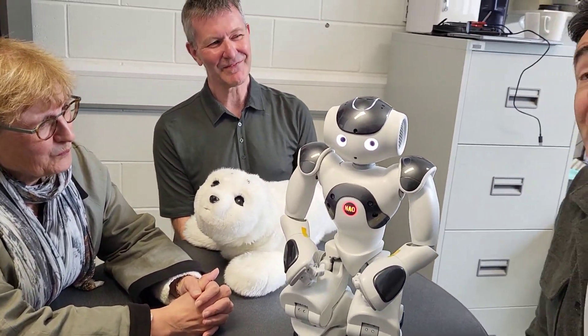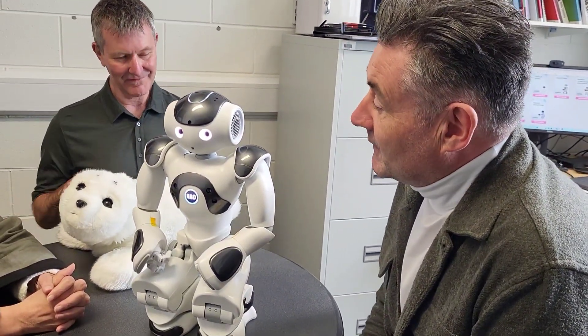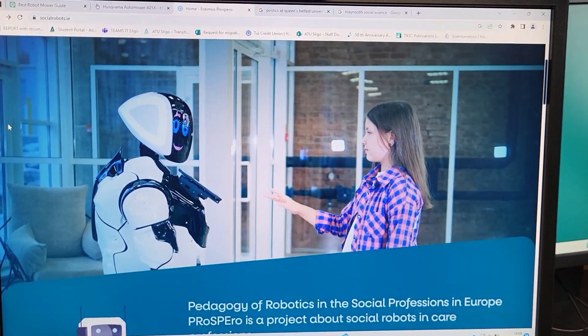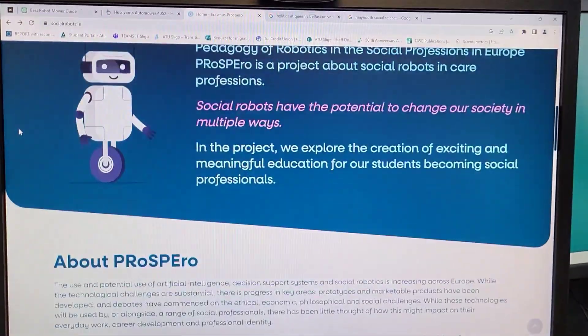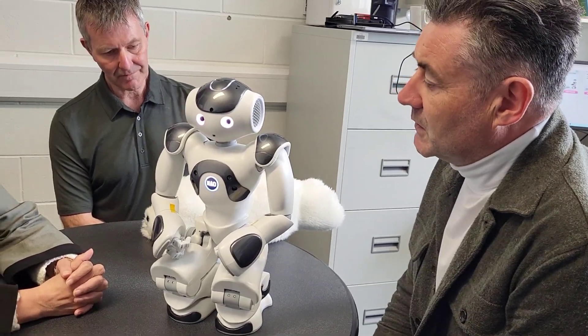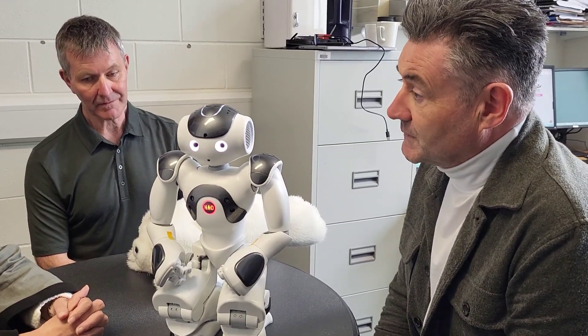Spooky. But notwithstanding Nao's overheating, Nao was developed by SoftBank Robotics — a collaboration between Japanese manufacturers and French designers. Nao retails at about 9,000 euros, and through our Prospero project — a pedagogic study of social robotics and social professions in Europe that we concluded last year — we were able to buy two of these. One of our post-grad students, Debbie Woodward, is just about to write up her master's thesis on her research with Nao in five primary school settings in Sligo, where Nao helped teach children how to pronounce French words in third class.